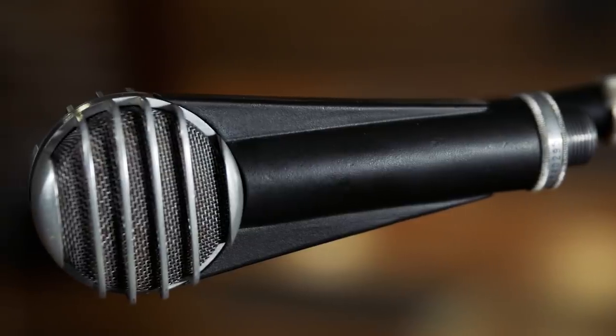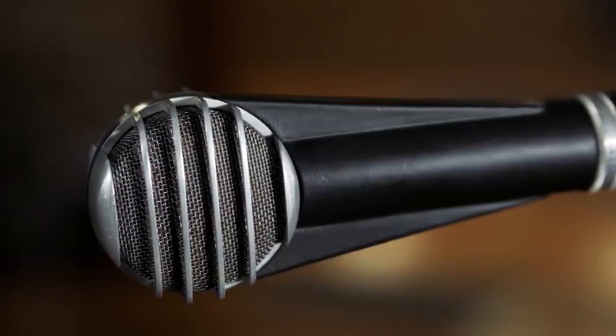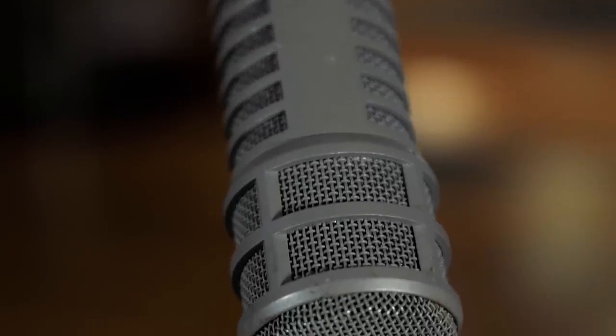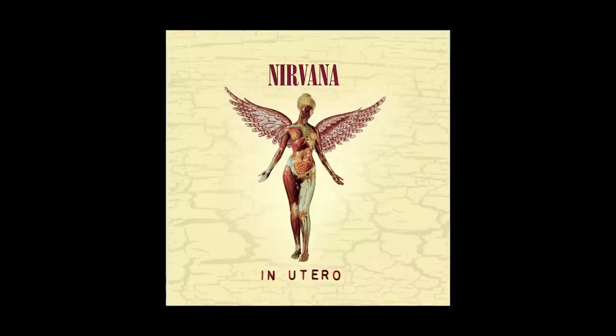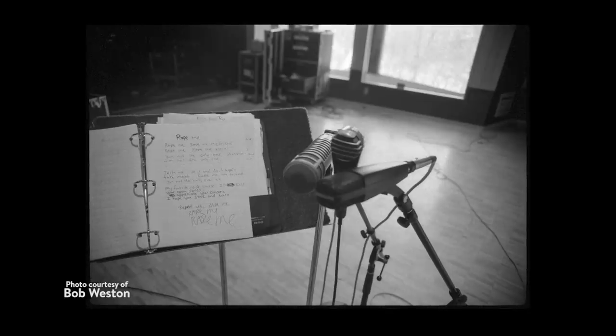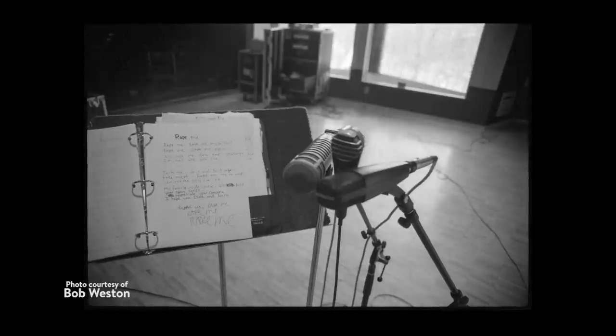I'm Steve Albini. I am the owner of Electrical Audio, and part of my collection of microphones are these microphones here. These microphones were brought with me and used on the Nirvana In Utero record, and they were immortalized in a photograph that appeared in a reissue anniversary edition of the album.